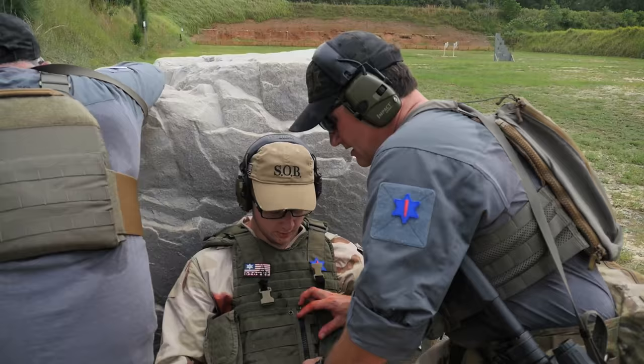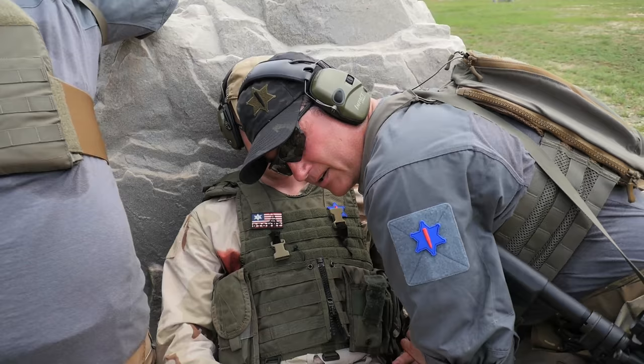Gavin, you still with me? Yes, sir. I have a strong radial, strong carotid pulse, and he's breathing one every two seconds.